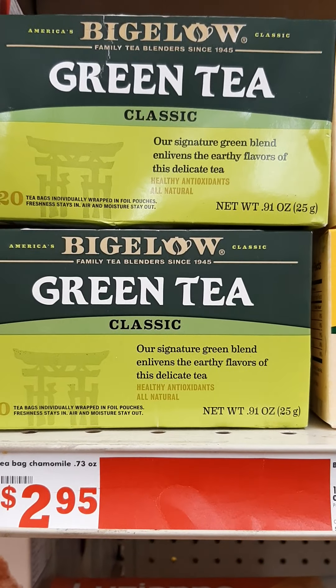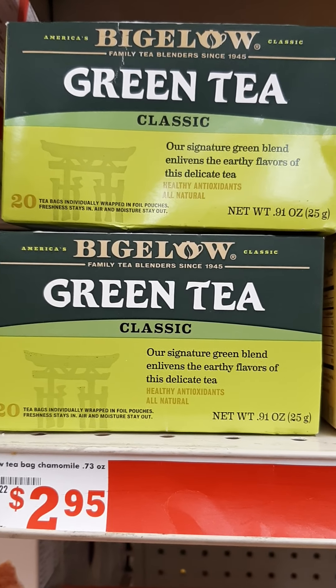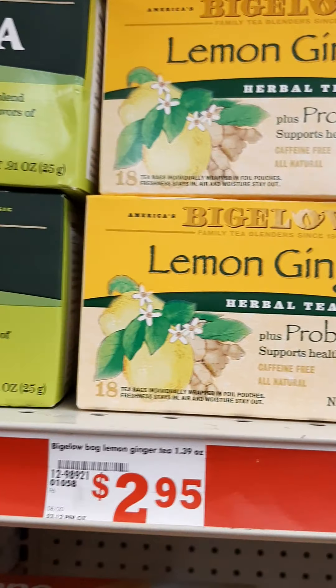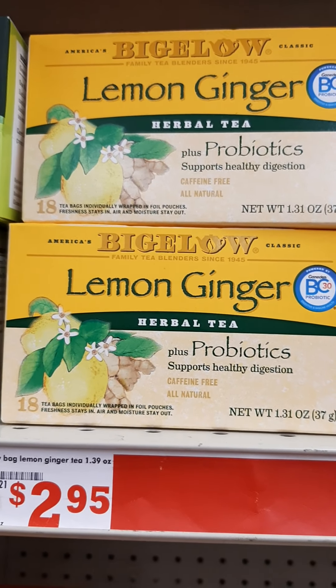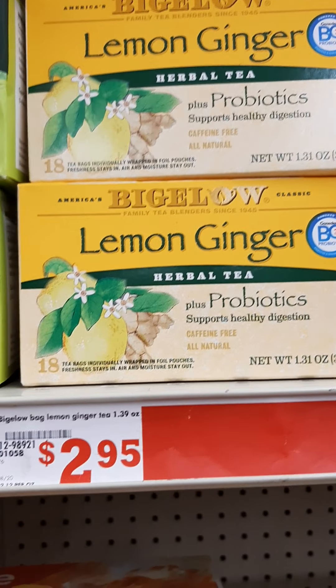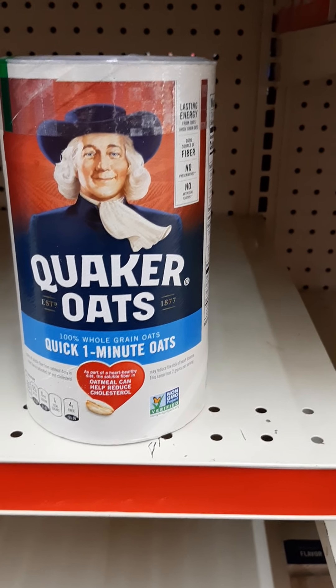Here's some good tea — get your antioxidants in the morning, help improve your metabolism. There's lemon and ginger to work on your immune system, and it has probiotics. It's $2.95.